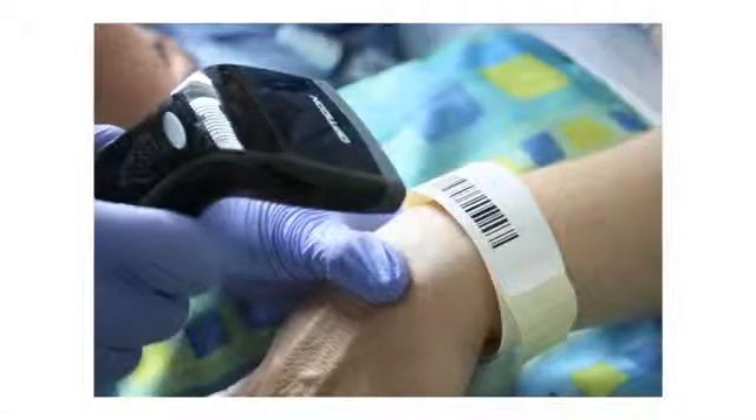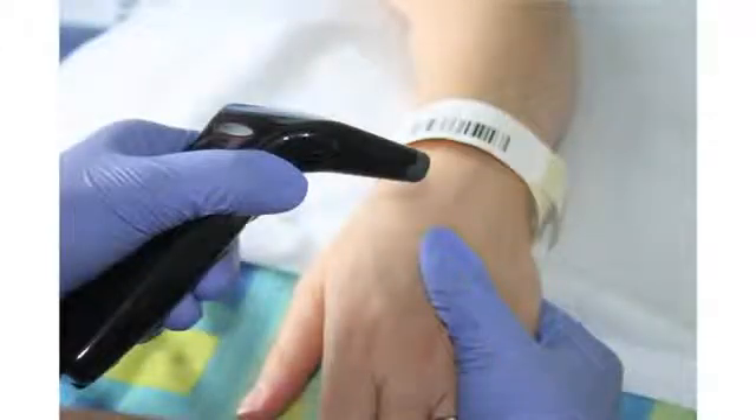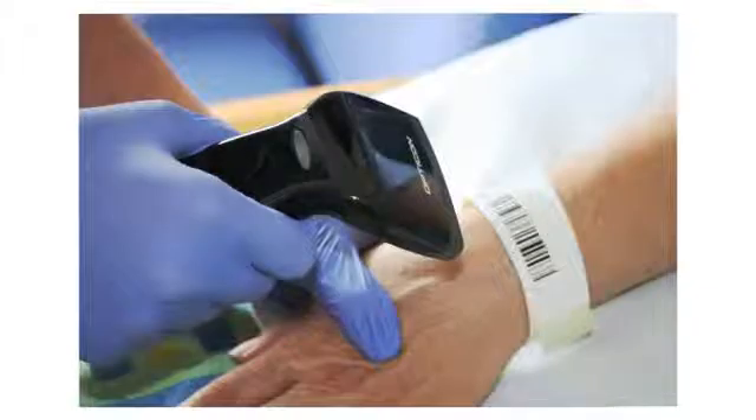What's in a barcode? When it comes to medicines, patient safety and hospitals, this is a question about saving lives. The possibility to conduct a bedside scan of a medicine before administration to a patient can play a major role in preventing medication administration error.